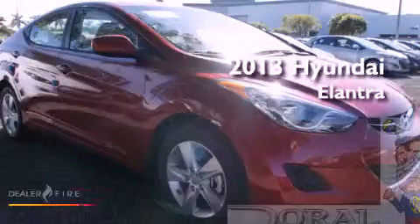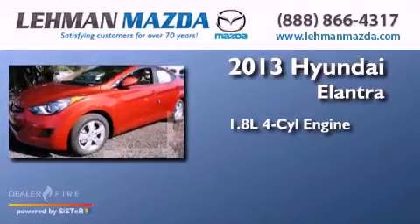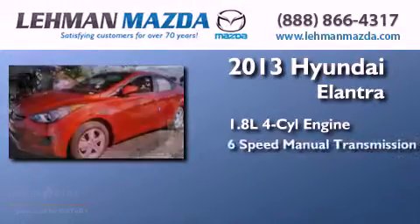This is a brand-new 2013 Hyundai Elantra. It has a 1.8-liter 4-cylinder engine and a 6-speed manual transmission.